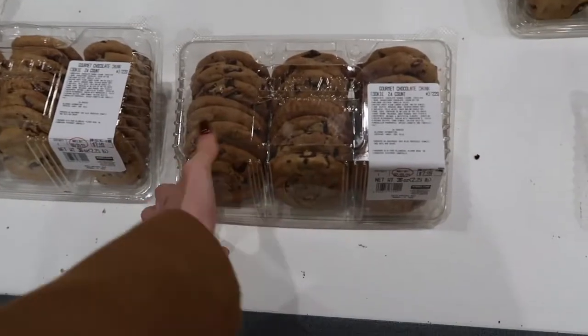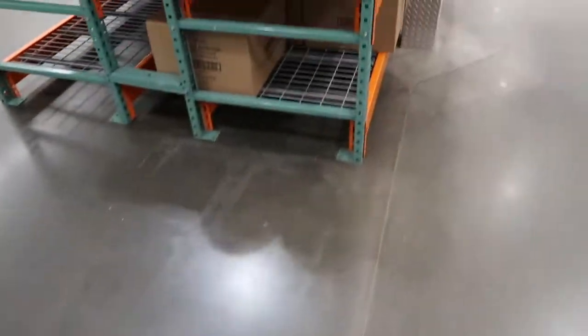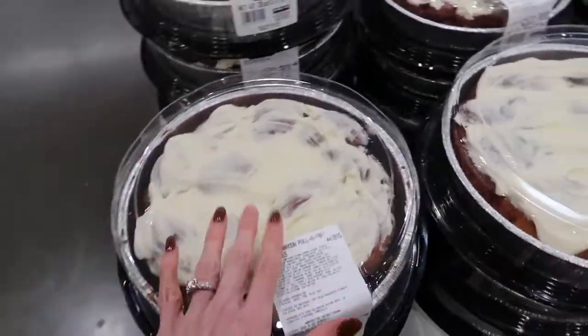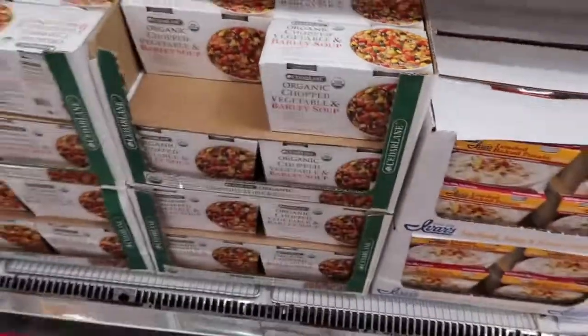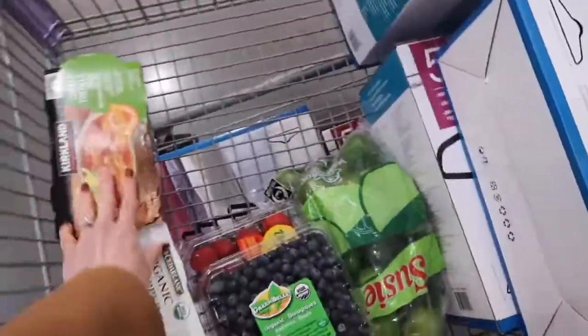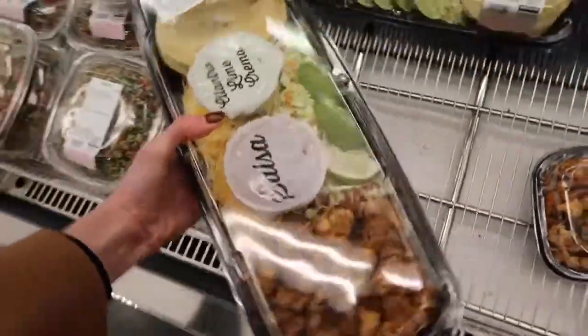This is what I would like to buy — but getting fruit instead. No wait, this is what I'd like to buy: cinnamon rolls! They have really good pre-packaged soup options. I think I'm gonna try this one — chopped vegetable and barley — it looks good. And chicken tortilla too. These are my favorite; I think I'm gonna get one. It's like little tacos.